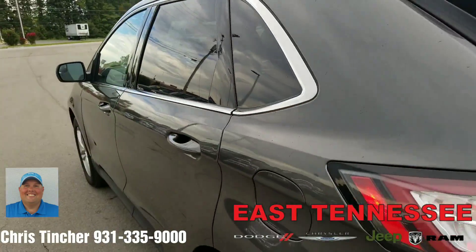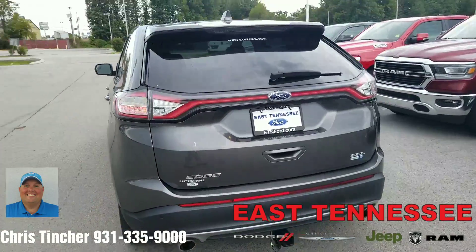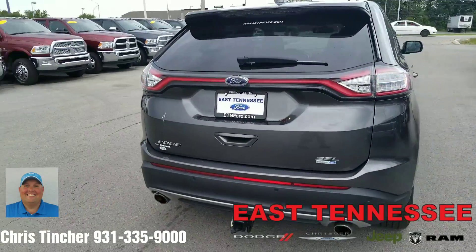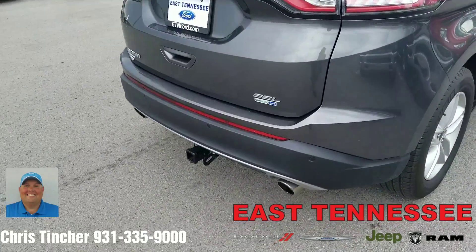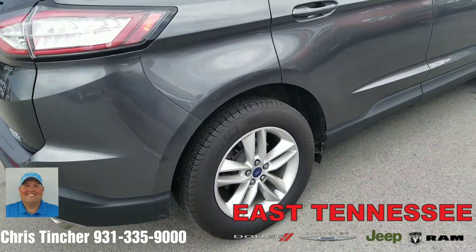If you're interested in taking a look at it, please give me a call. My direct cell phone number is 931-335-9000. This does have a hitch installed in it as well, so if you want to pull a small trailer or something like that, you'd have that ability as well.